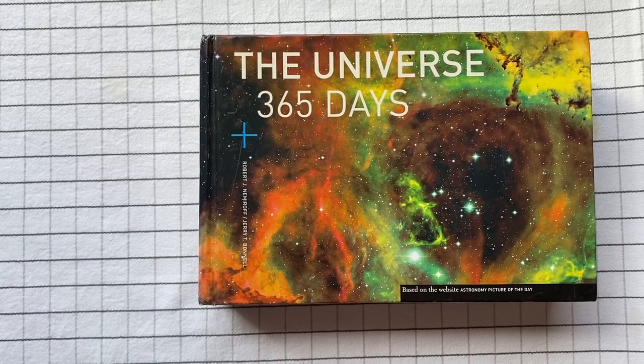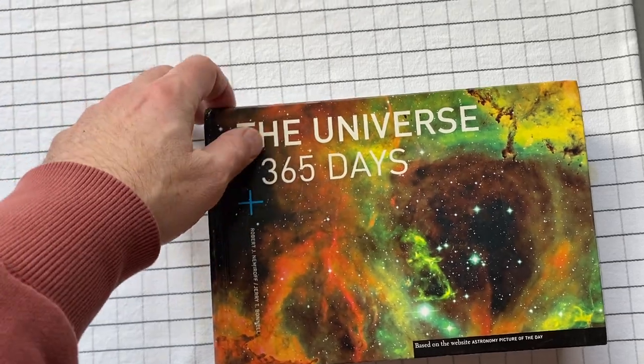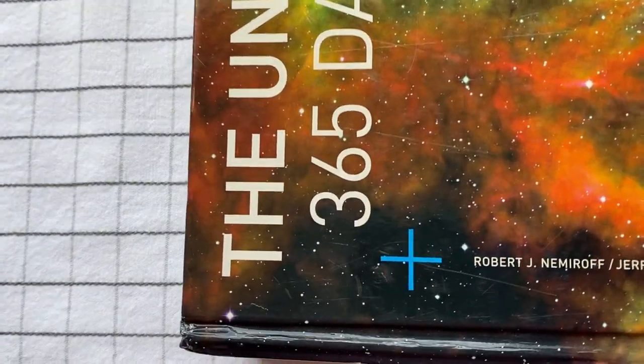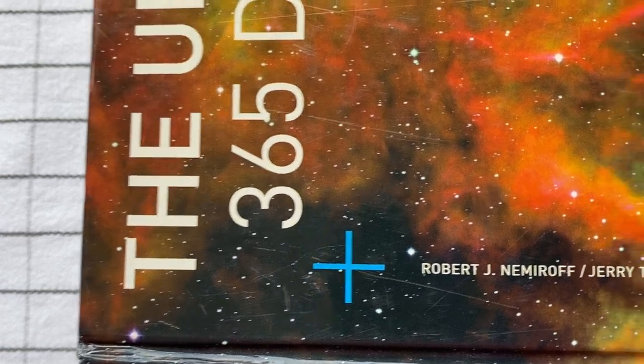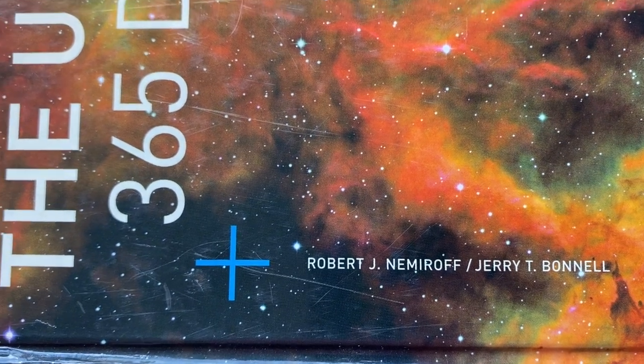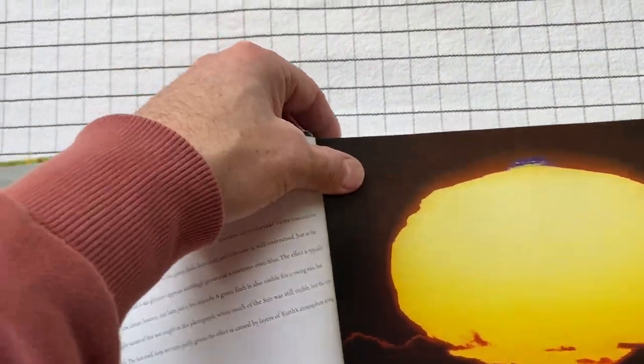The Universe 365 Days. Apparently this is based on the website Astronomy Pictures of the Day, by Robert Nemiroff and Jerry Bonnell. Pretty basic idea — every day of the year is a new picture.